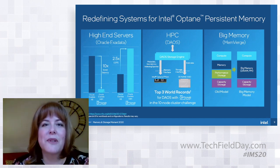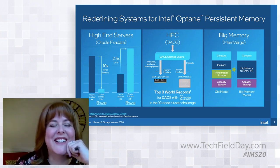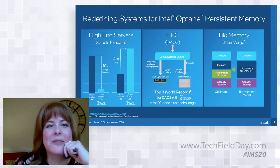Another great example is DAOS — Distributed Asynchronous Object Store — which is the foundation of Intel's exascale storage stack. It's an open source scale-out object store that provides high bandwidth and low latency storage functionality, built fundamentally around Optane Persistent Memory. DAOS uses PMEM as that hot data tier, storing small IOs and metadata, while larger, more block-friendly IOs are stored in traditional storage or SSDs.